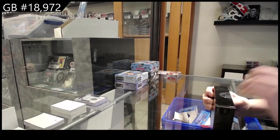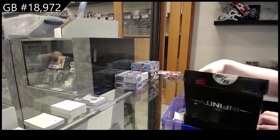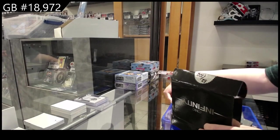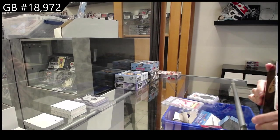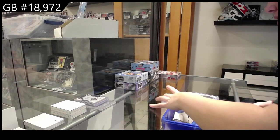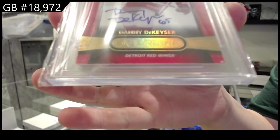Now on to box two. We have an overtime auto from 13-14 for the Detroit Red Wings, Danny DeKaiser.